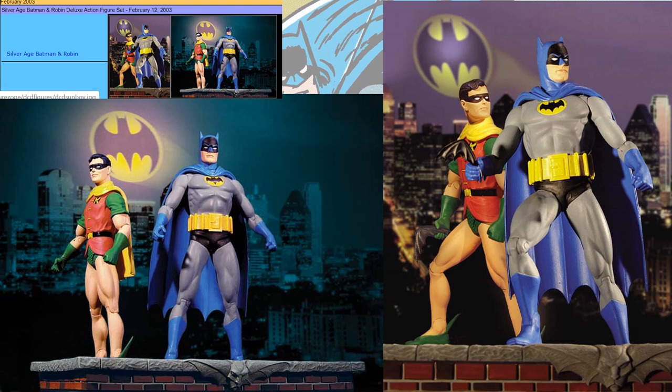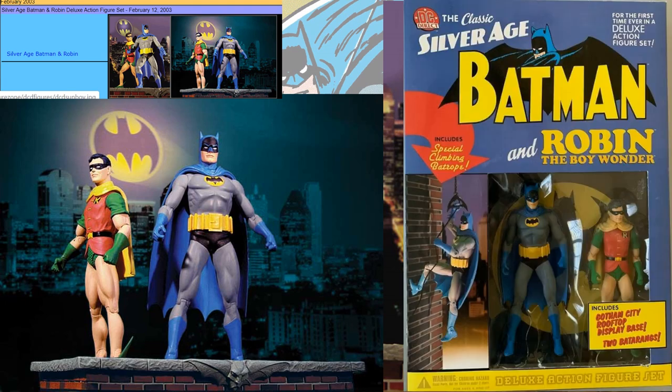And here's that Batman and Robin set, released February 12, 2003. There's that box, and it's got a special climbing Batrope.